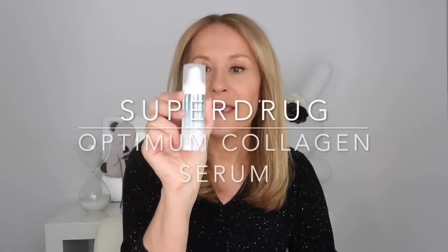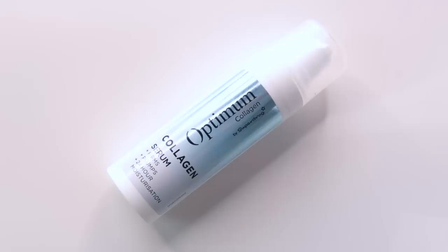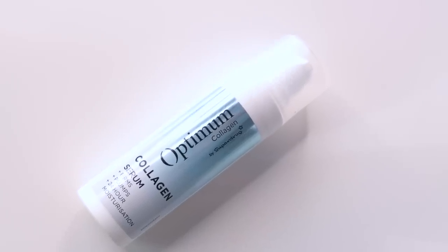There are four products in the range, and my favourite - the hero product - is the Superdrug Optimum Collagen serum. It's one of those beautiful milky serums that I think benefits all skin types, but it's particularly good for drier, sensitive skin, and also slightly older skin that wants something more from their everyday serum. It has a very similar feel to the Simply Pure hydrating serum that I love - that cult classic that was in my box last Christmas - but with the added action of the collagen and collagen peptides.